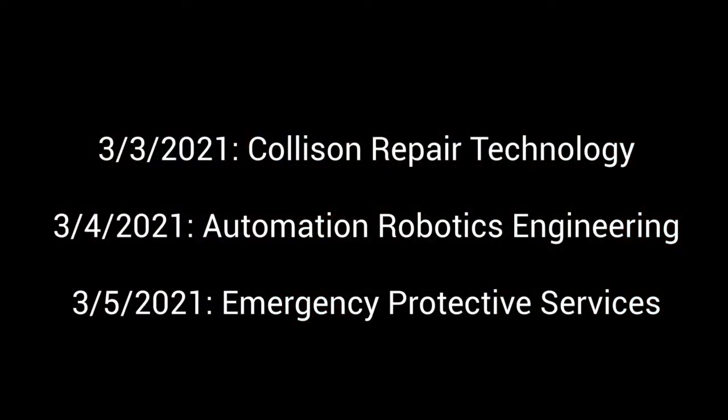March 3rd, 2021 — Collision Repair Technology. March 4th, 2021 — Automation Robotics Engineering. March 5th, 2021 — Emergency Protective Services.